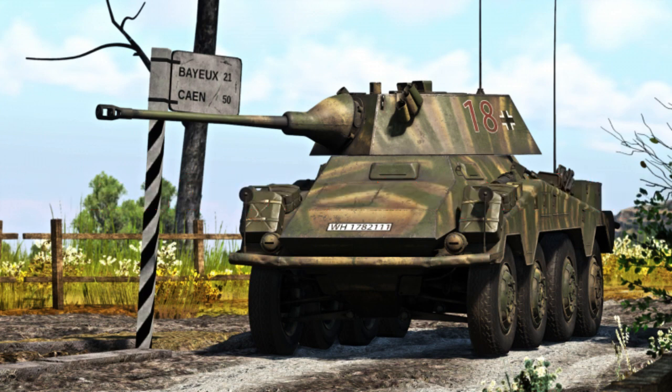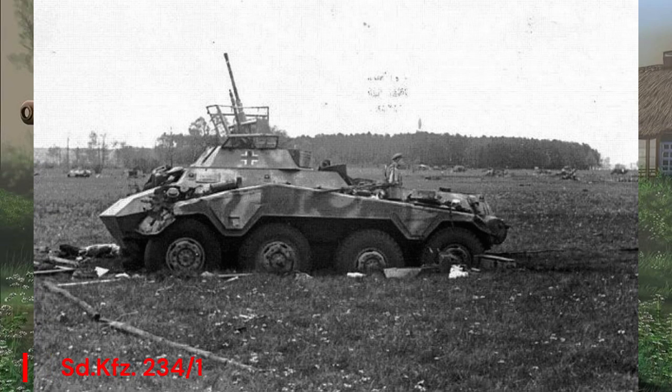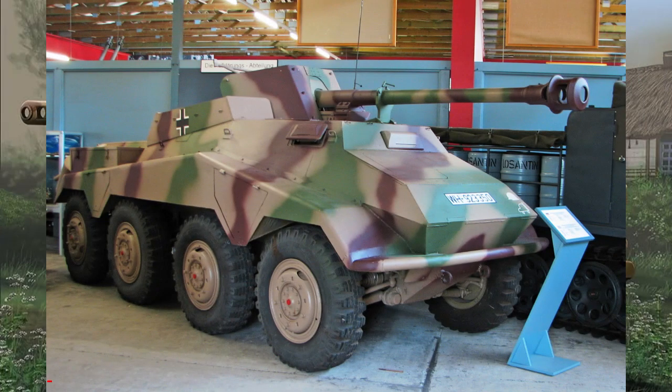What set the Puma apart was its versatility. It came in various versions, including the SD KFC 234-2 with a 50mm gun, the SD KFC 234-3 with a 75mm gun, and anti-aircraft variants. This adaptability showcased the Germans' approach to creating multifunctional vehicles to address different battlefield needs.